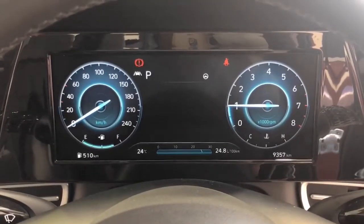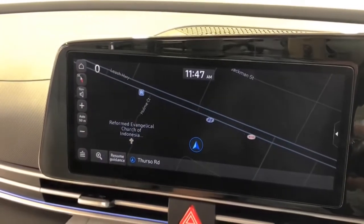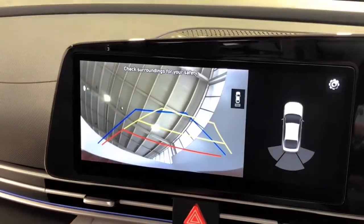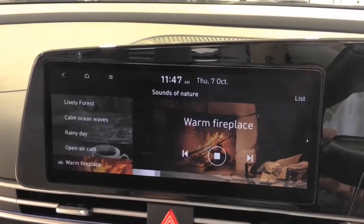Further features include brake assist, front and rear bottle holders, beltline molding in satin chrome, Bluetooth connectivity, front and rear curtain airbags, cabin air filter, and configurable active lock or unlock operation.